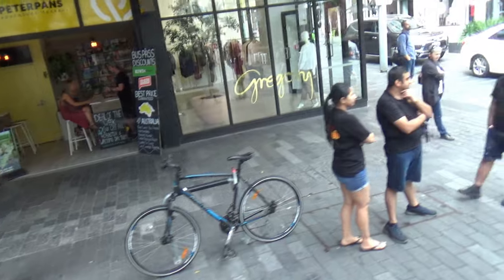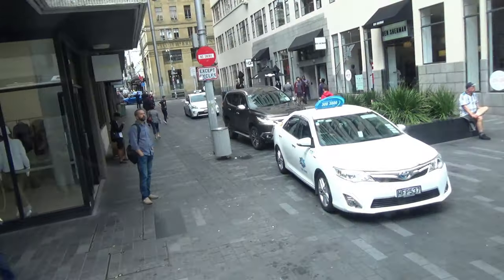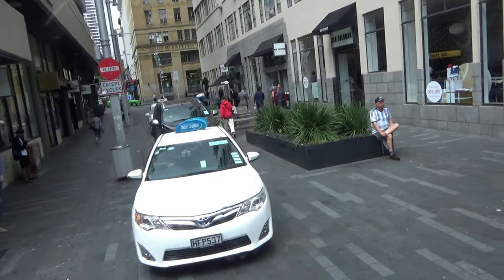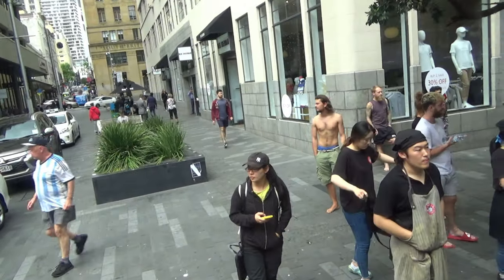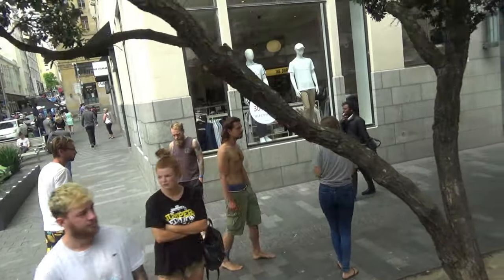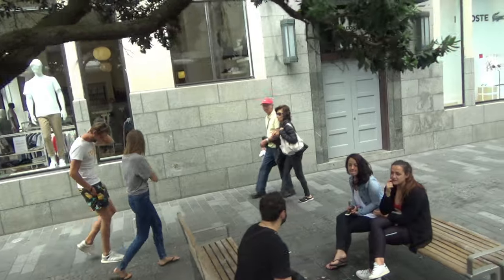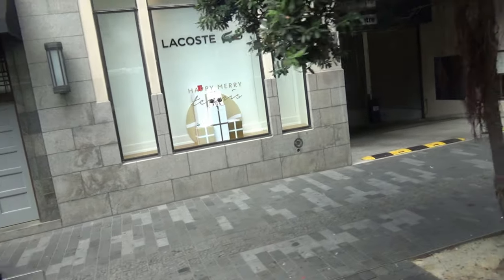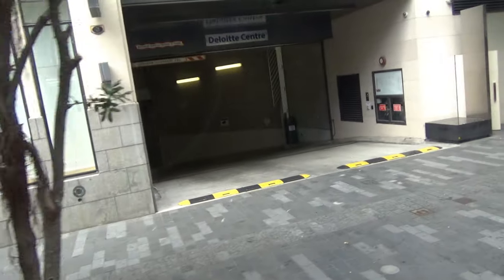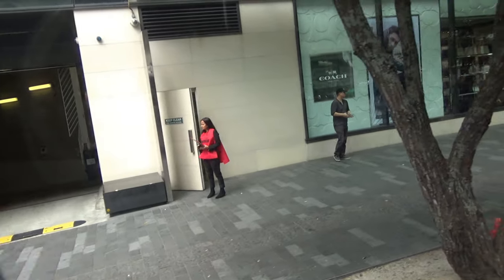To the right here is a lovely little laneway — if you like steak, there's a lovely little Angus Steakhouse down there. To the left there is High Street, one of my favourite streets — it runs parallel with Queen Street. Up there you'll see a lot of little designer shops, cafes, restaurants, and art galleries.